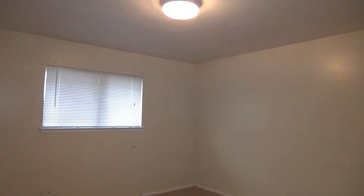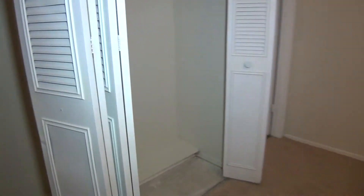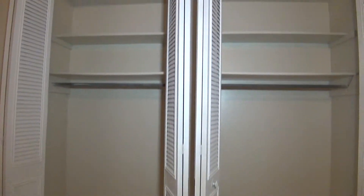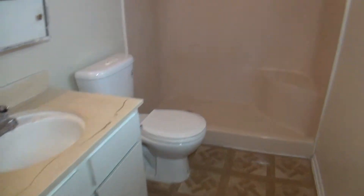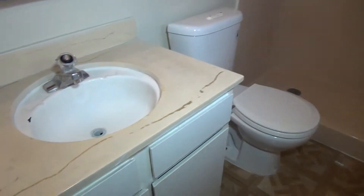And then we head to the master. Similar closets here. And then a full bath — it has a shower stall with a sitting area, commode, and sink.